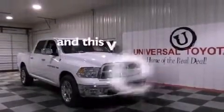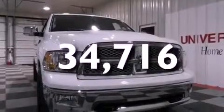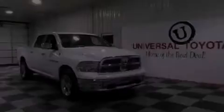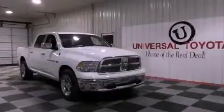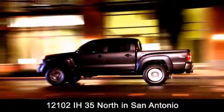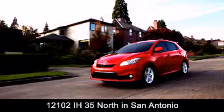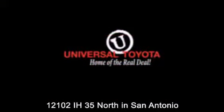This vehicle has less than 35,000 miles. Contact us today and schedule your opportunity to see this automobile in person. Universal Toyota is conveniently located at 12101 Interstate Highway 35 North in San Antonio. Contact us to find out about our specials or visit us at universaltoyota.com.